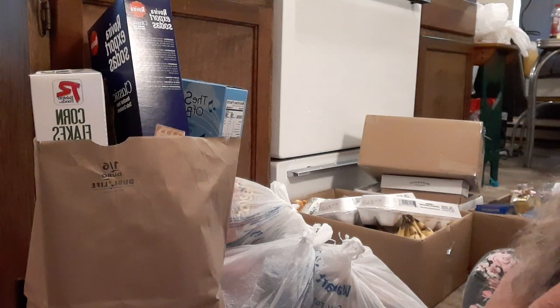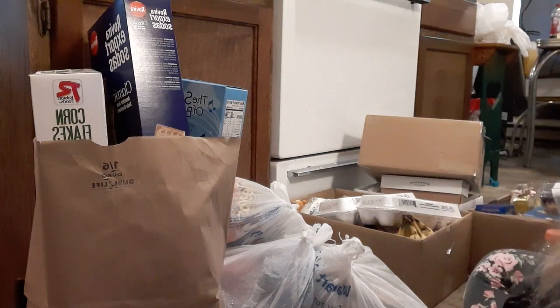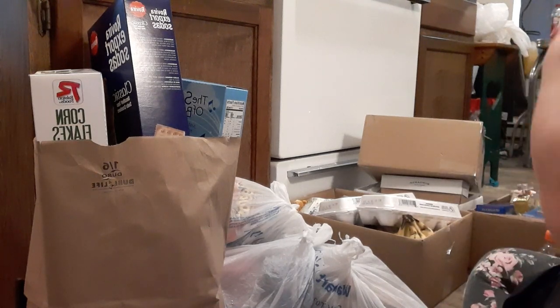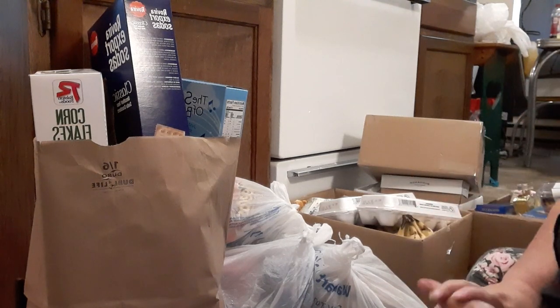Good morning everybody! It's food pantry day and as you can see by the thumbnail, it is a one wagon load food pantry haul today.